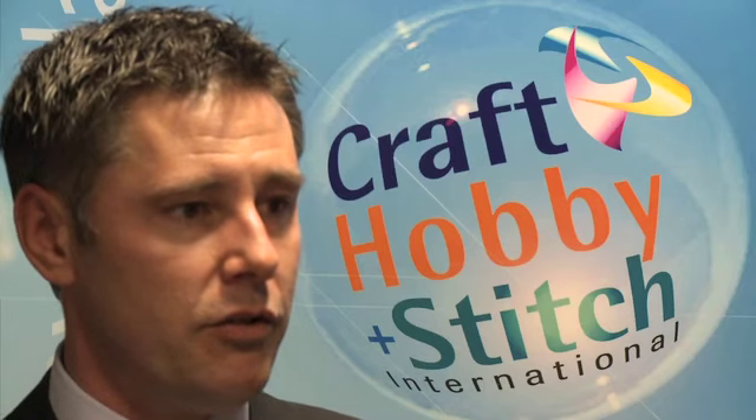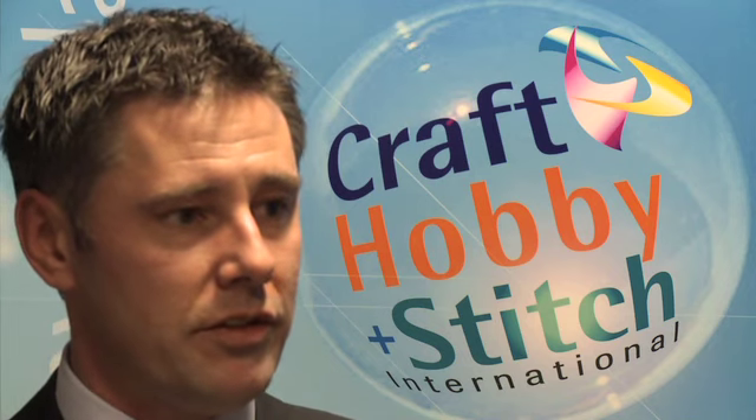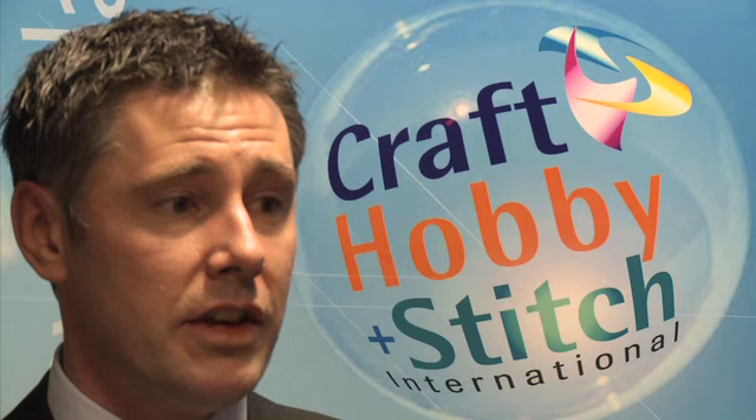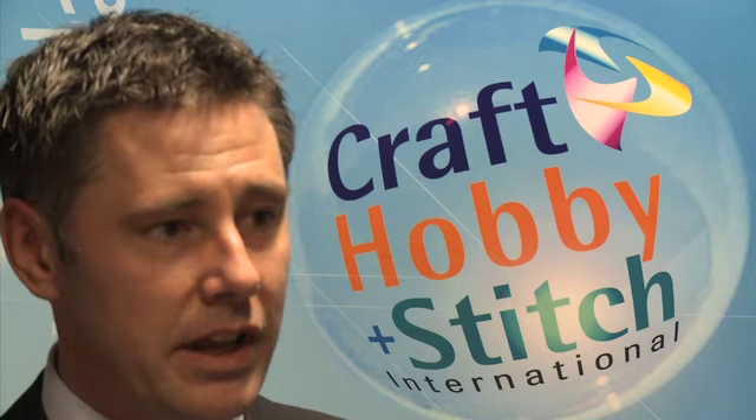Some of the businesses out there started off with two square metres and now have stands that are taking over 70 square metres in the space of five years. The craft and creative hobby industry is one industry at the moment that is going great guns.